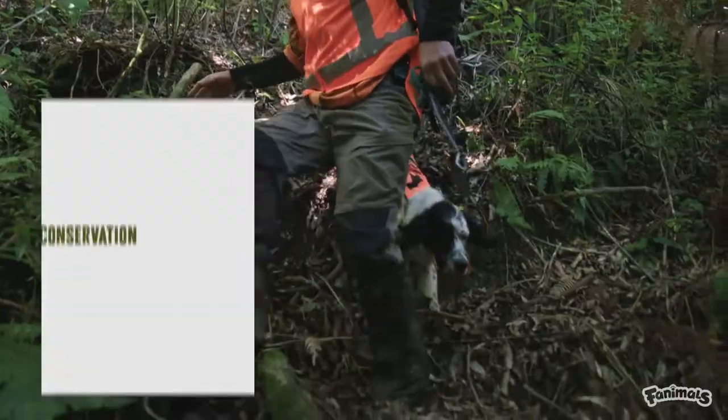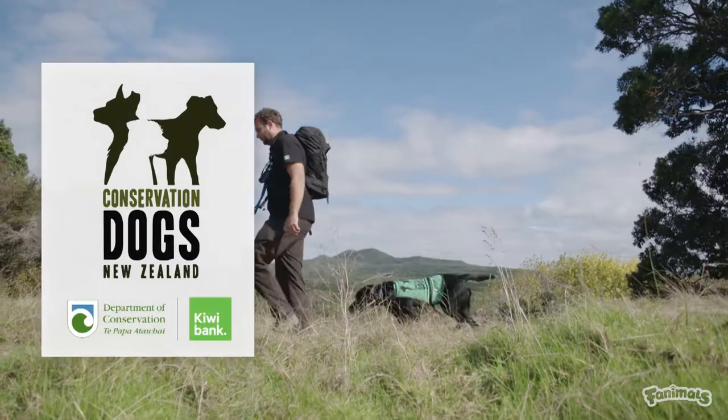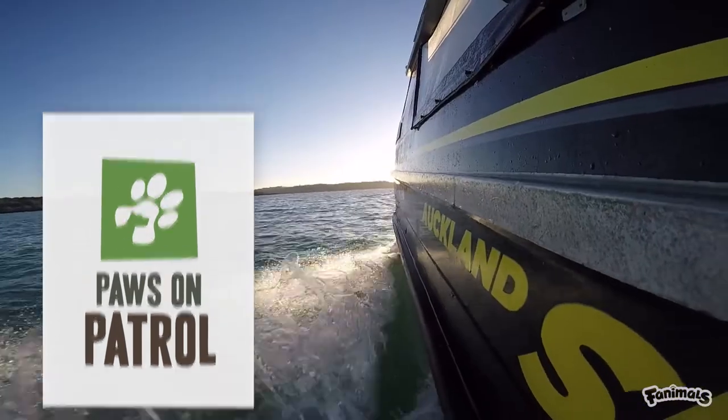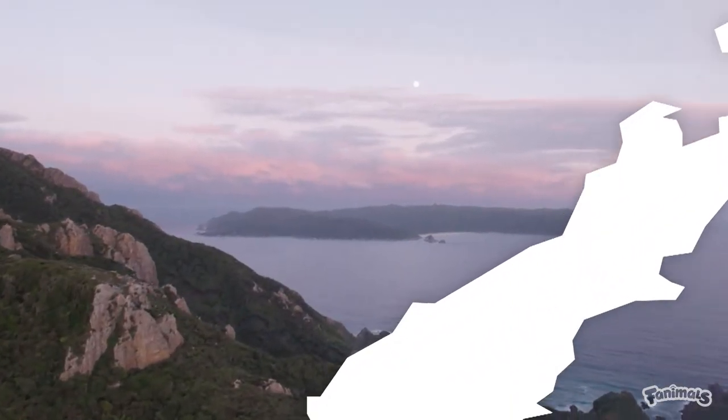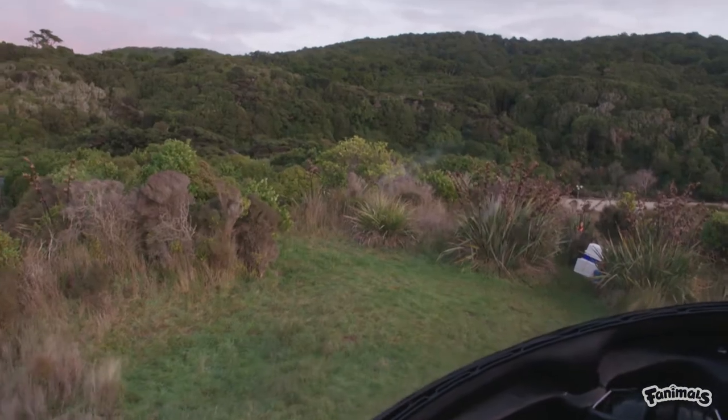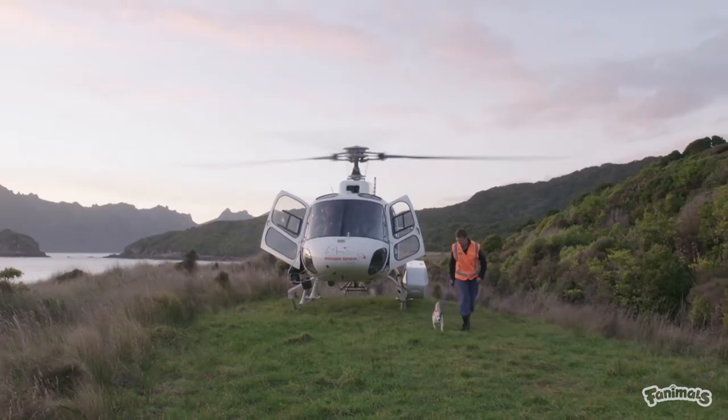For pest detection dogs and their handlers to do their work, they need to travel to some remote places by a variety of different methods. Predator-free islands like Whenua Hou, off the north-western coast of Stewart Island, require a trip in a helicopter. And that's how Gadget and her handler Sandy got to work today.